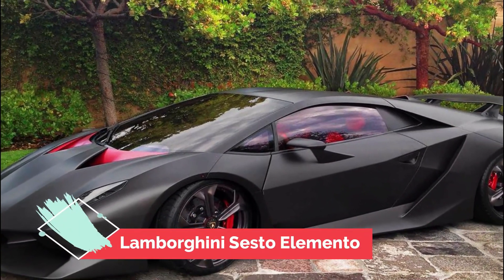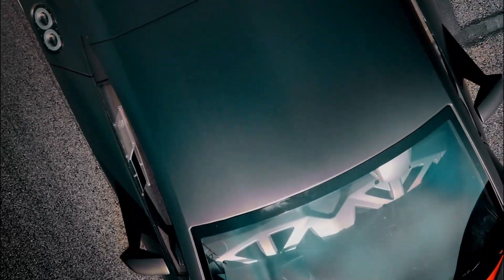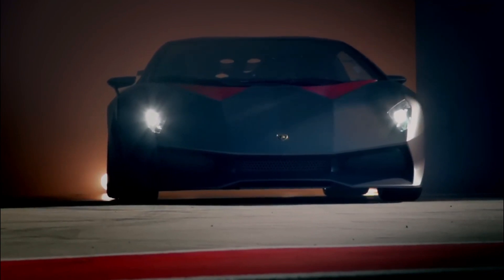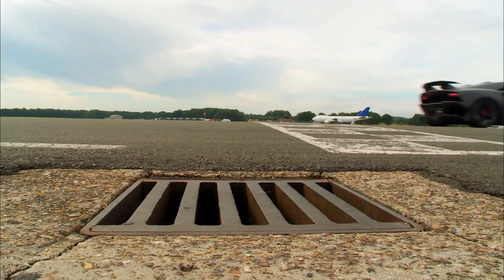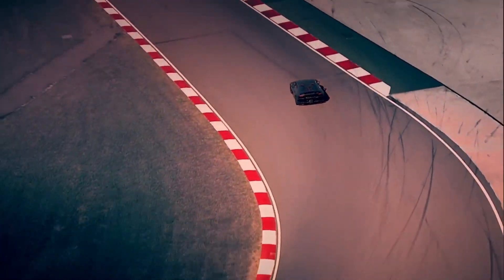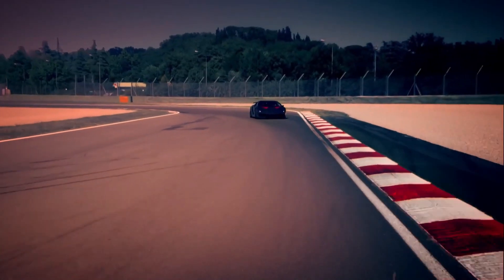Number 10: Lamborghini Sesto Elemento. The Lamborghini Sesto Elemento is an incredible supercar. It is one of the fastest cars on the road and is sure to turn heads wherever it goes. The Sesto Elemento has a lightweight carbon fiber body and a 5.2-liter V10 engine that delivers an incredible 610 horsepower. The car is capable of reaching a top speed of over 200 miles per hour.